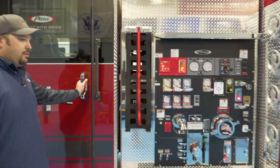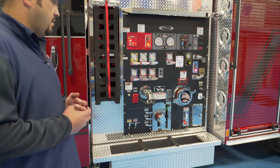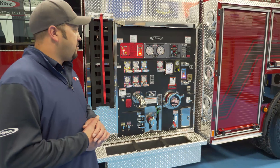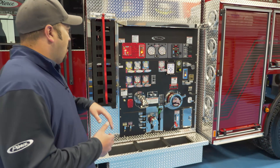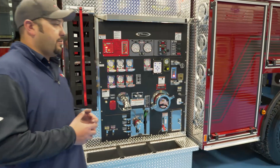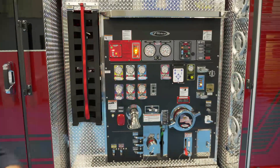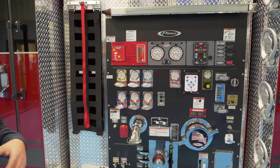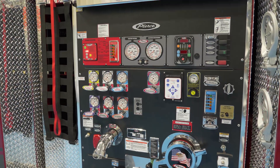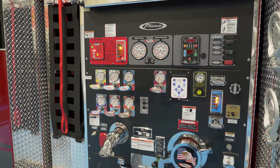Coming over to the pump panel — Watford City is in the heart of oil country out in North Dakota, so there's a variety of different calls this truck might be going on. With the Husky foam system, it's really going to make it more versatile for them to be able to have Class A foam on the truck and to be able to induct Class B or whatever type of foam they might need for any certain call.